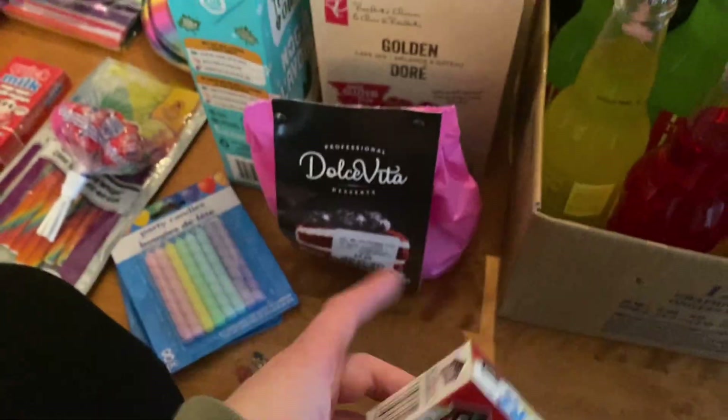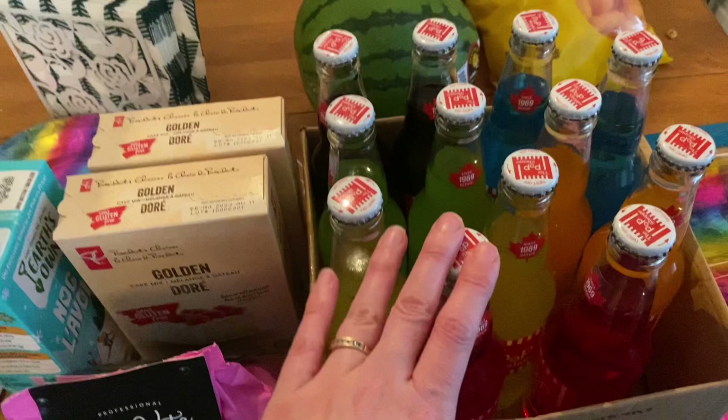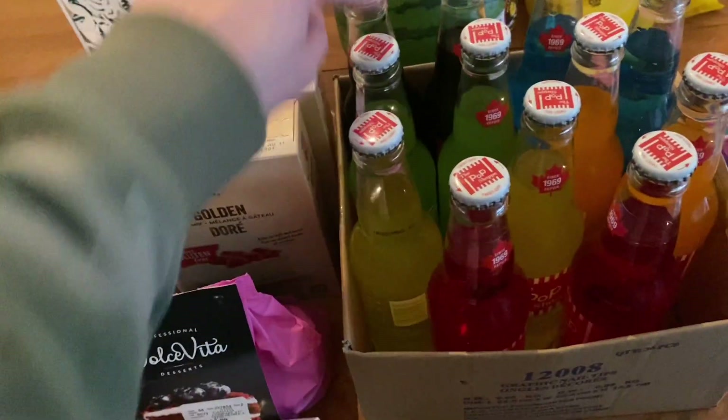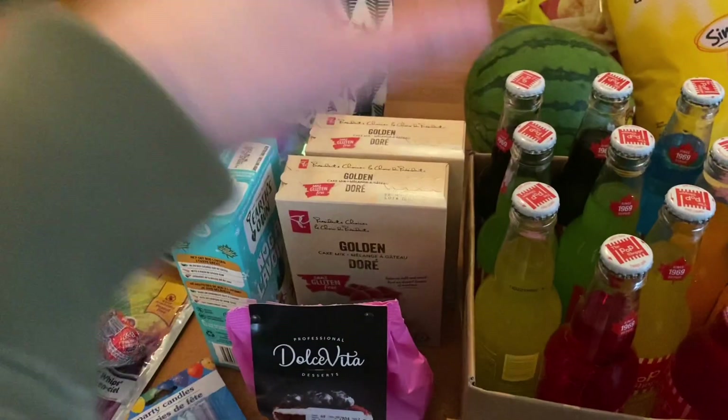This is for coloring the cake layers. I'm planning on doing every color in the rainbow — that's six layers. So I'm going to do three cake layers and three icing layers in between to get all the colors in there without it being a crazy huge cake.